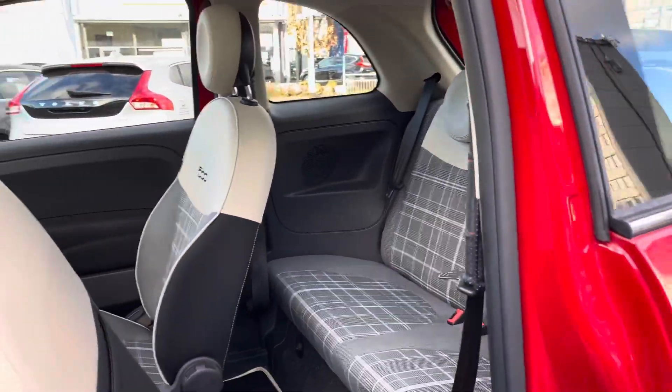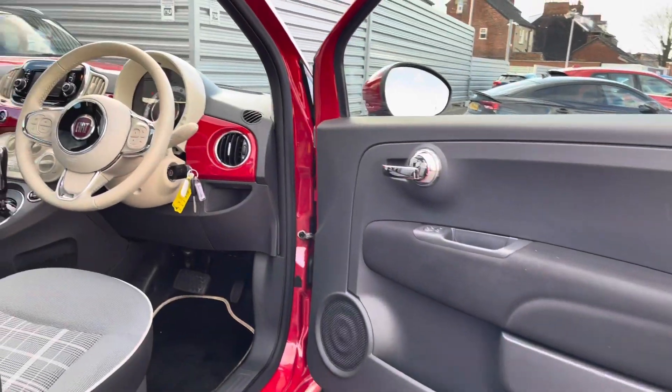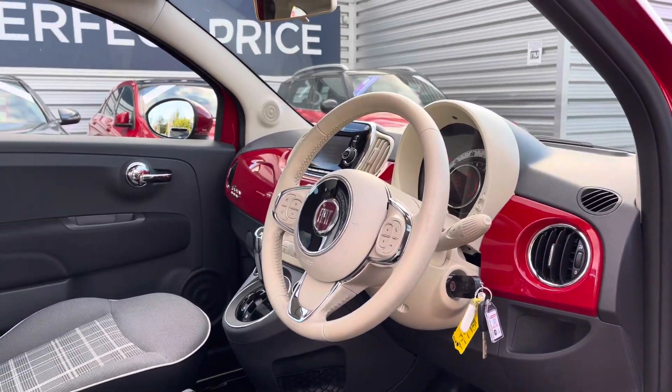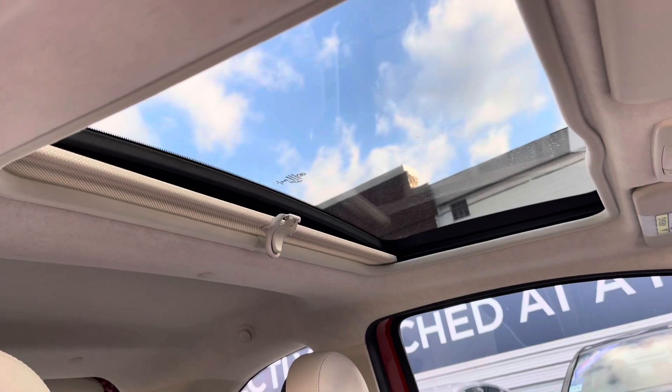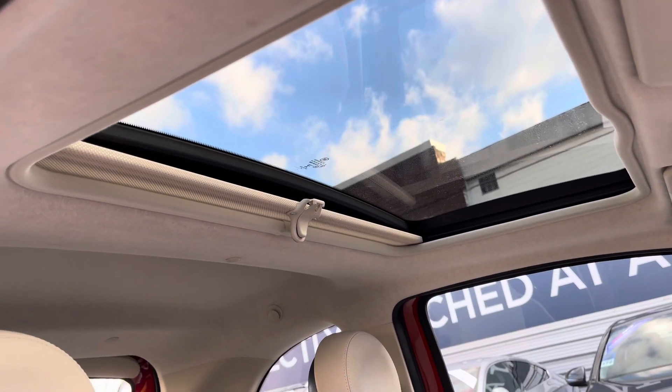You can see the very charming interior here. You've got a leather-wrapped multi-function steering wheel finished in cream. Up top you've got the electronic sunroof, which can open up to soak up the sunshine on those warmer days.